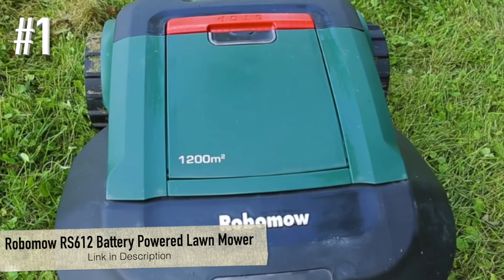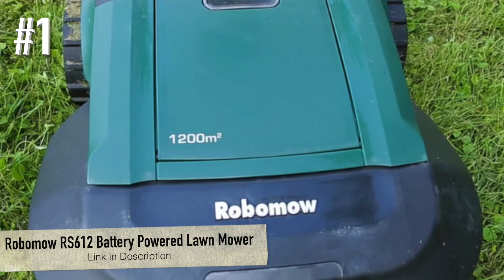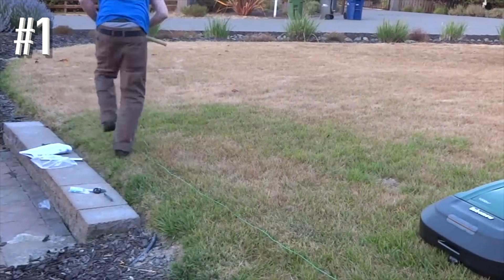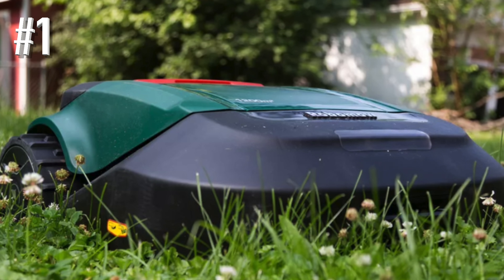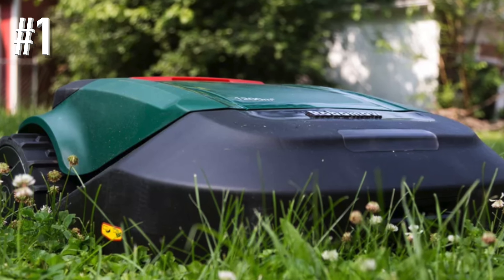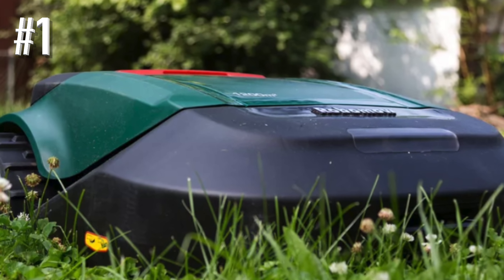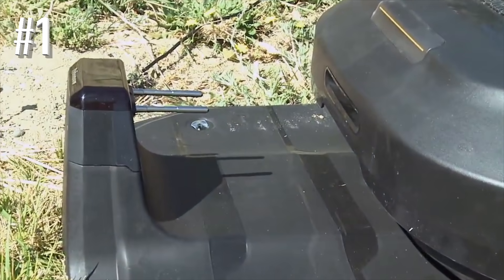Number 1: Robo Mow RS612 Battery Powered Lawn Mower. This Robo Mow is a terrific robot mower and fully deserving of our number one ranking. We do wish it ran longer than 45 minutes before it needs a 90-minute recharge at the base station, but no reasonably priced model will give you much more mowing time on a single charge. The review team thinks the RS612 has much more to offer than any competitor for this price point.